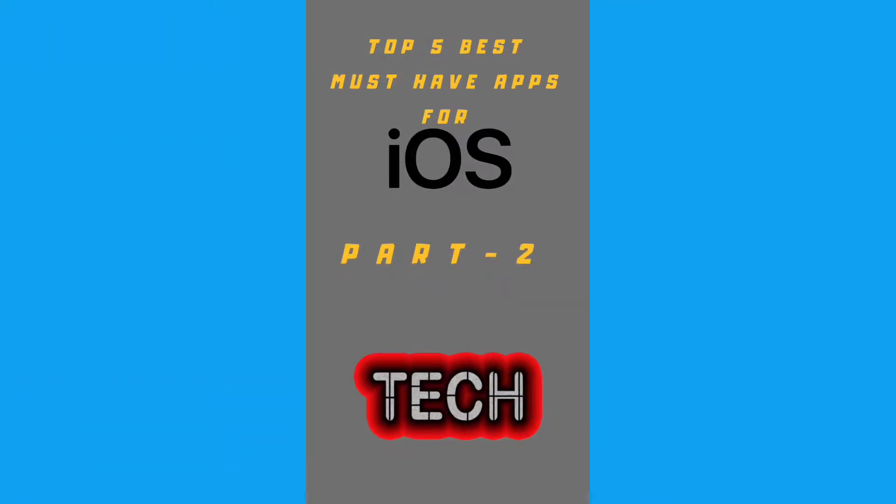Hey, what's up guys, this is me your friend the Aversible Launching Tech, and today in this video I'm going to talk with you about the Top 5 Must-Have Applications for iOS.